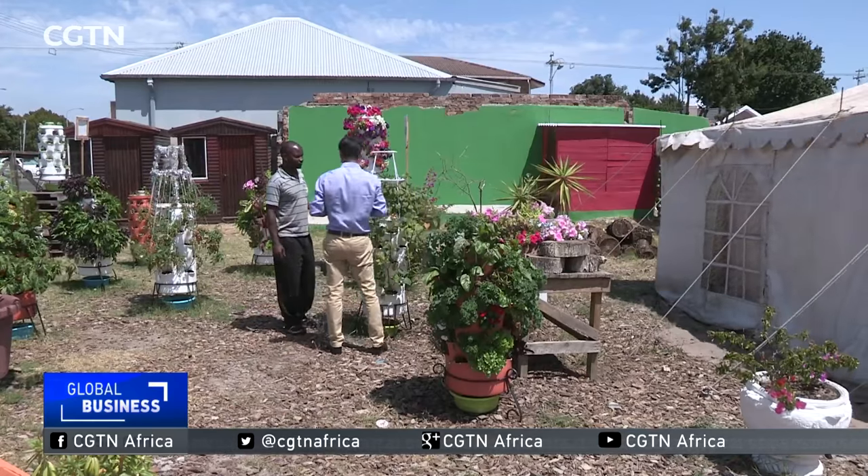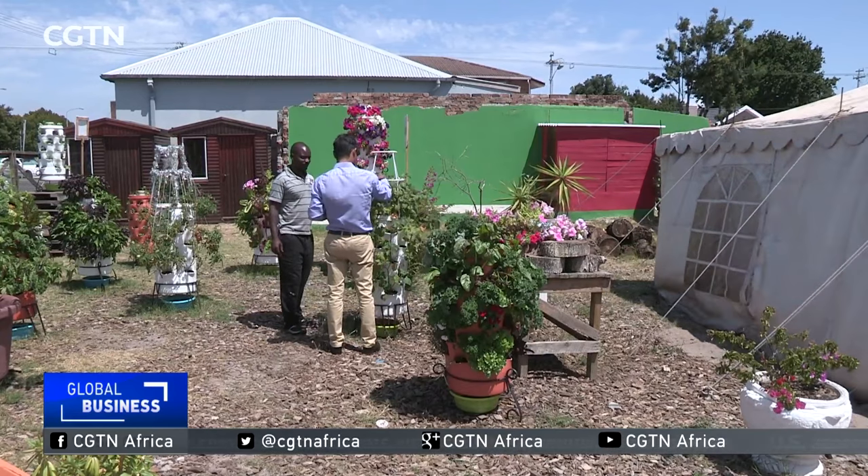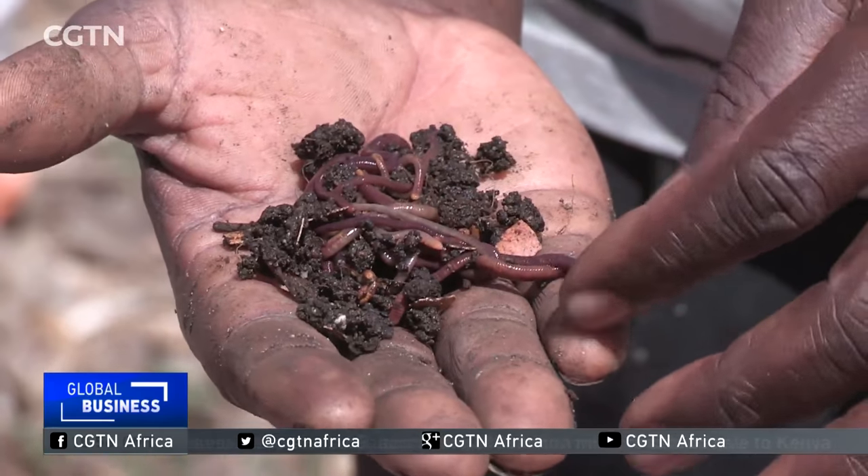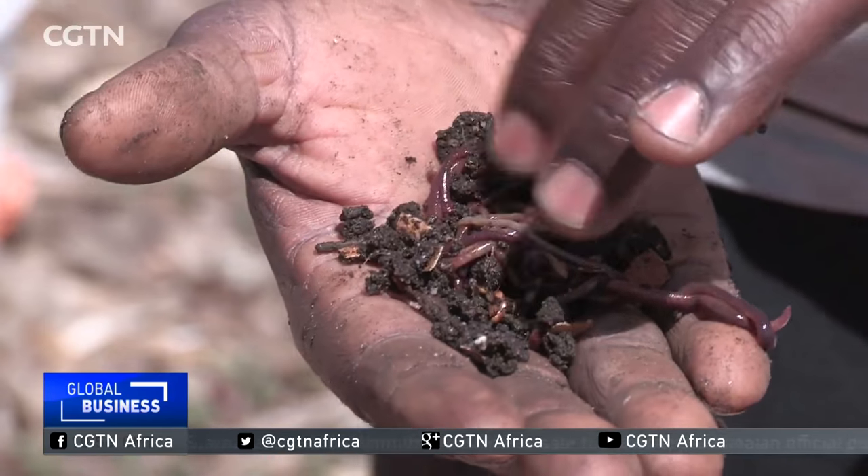While the impact of South Africa's drought has hit many hard, these wriggly creatures are a reminder that hope is not lost. Reporting for CGTN, Cape Town.